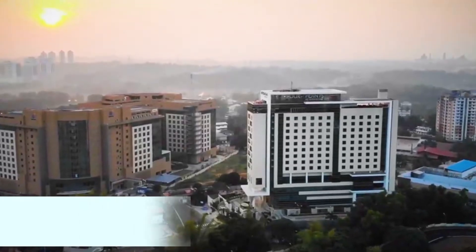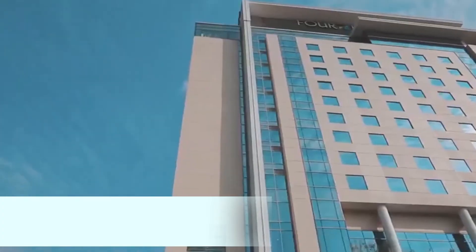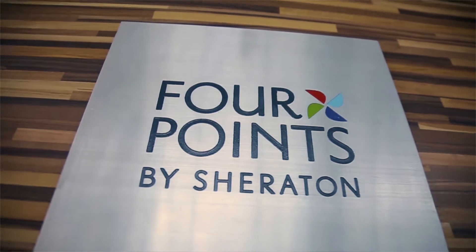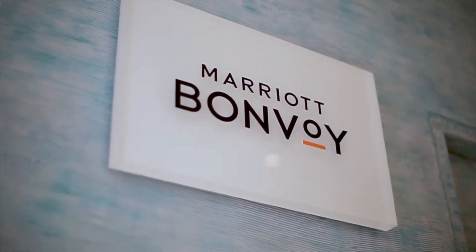Namaskaram from the team of Four Points by Sheraton Kochi InfoPark. Perfectly located within the InfoPark vicinity and yet near to many popular attractions in the city, our thoughtfully designed hotel meets the needs of today's travel, by giving an opportunity to deliver an unparalleled guest experience backed by our brand values which are honest comfort and uncomplicated service amenities and features.